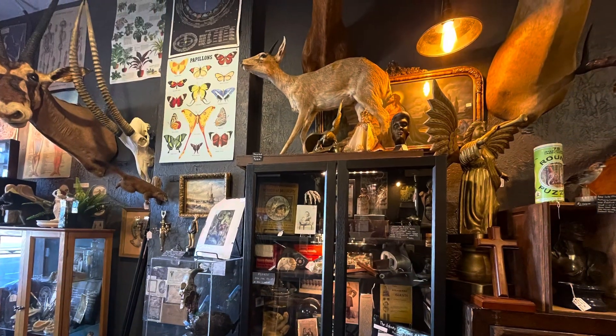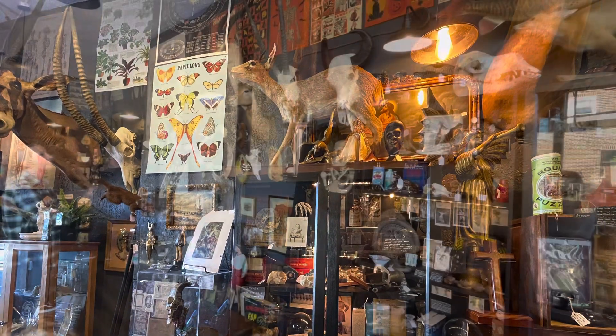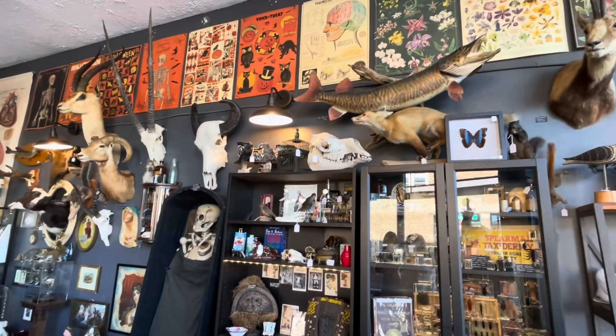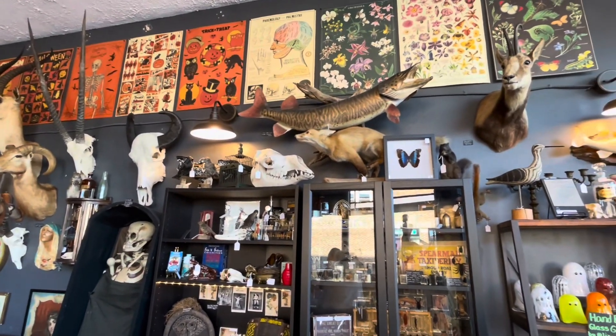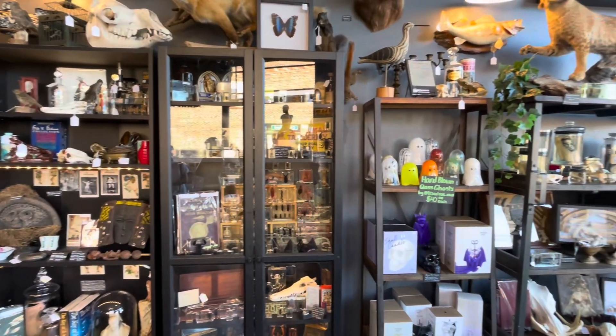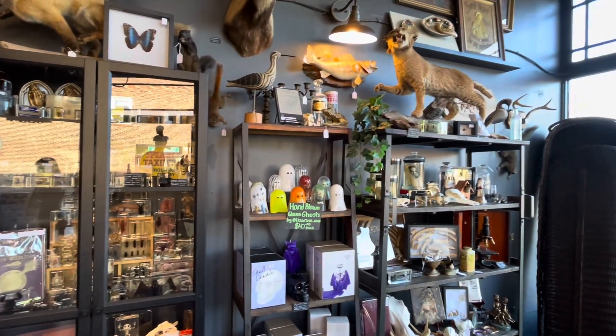If you are looking for some activities to entertain yourselves in Lakewood, across the street is the shop Cleveland Curiosities. This shop sells many oddities and curiosities, such as unique science and medical equipment, different species of taxidermy, scientific oddities, unique posters, and spooky crafts.